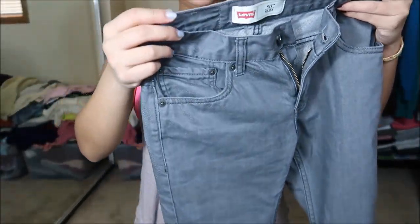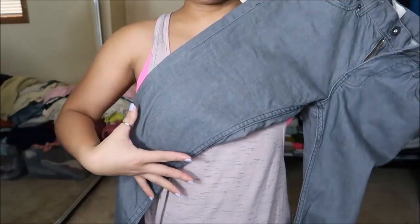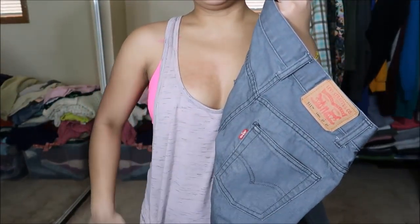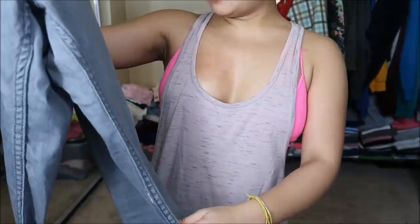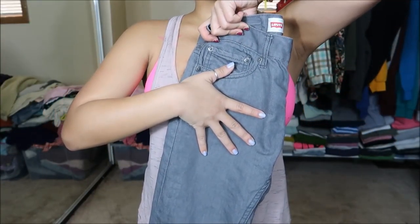These are Levi's jeans, size 27 by 27, 14 regular. I can fit in the leg area but not in the waist area — they won't go over my upper thighs and butt. I'm actually really surprised about that, but it is what it is. Originally $3.99, but 25 cents.